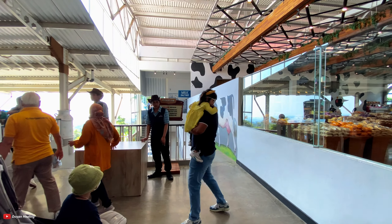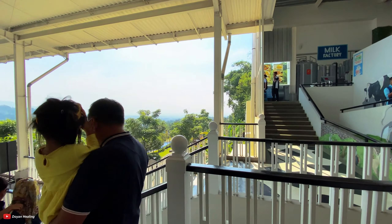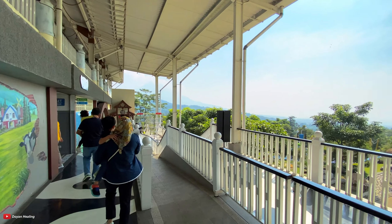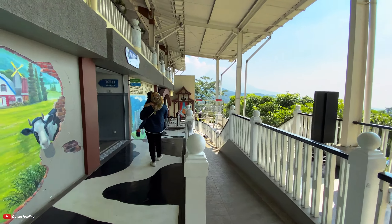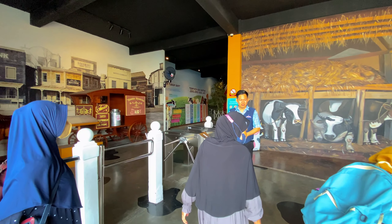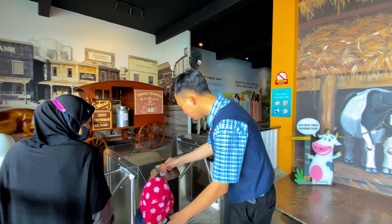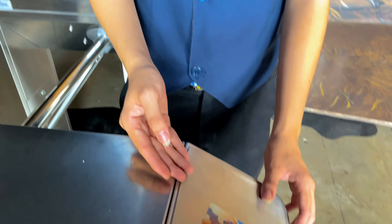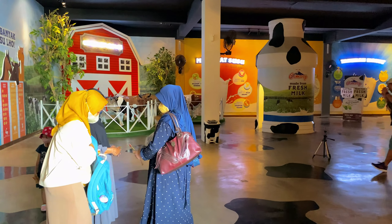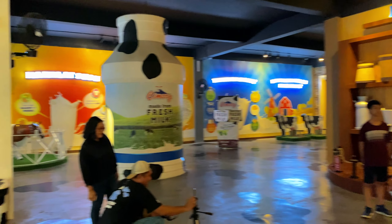Di sini ada pemeriksaan barang. Kita mulai masuk di area Dairyland. Kita masuk ke area Dairyland, kita review bersama-sama. Kita ke museum terlebih dahulu. Kartunya di-scan dulu. Ini kartunya di-scan dulu untuk masuk ke dalam museum.